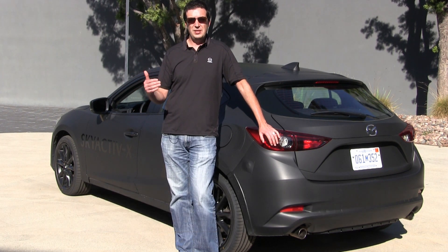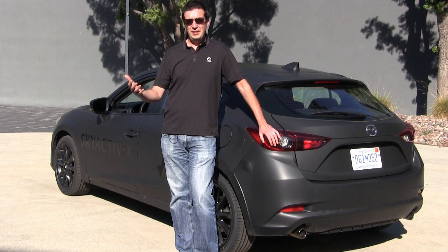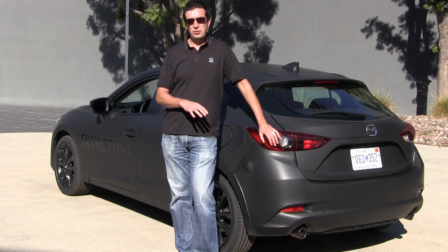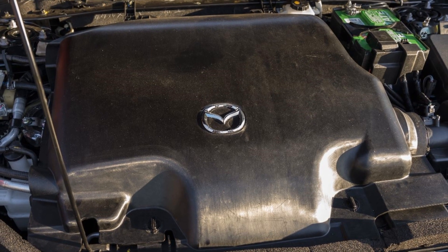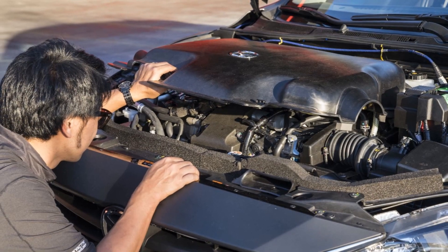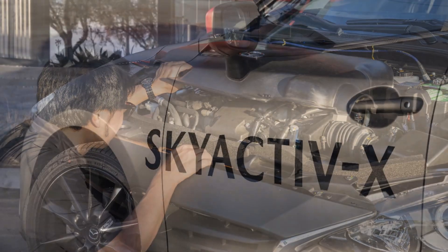Skyactiv-X is Mazda's next generation engine technology. Our basic goal is always to improve fuel economy as much as possible but without making any sacrifices in the driving enjoyment. We've come up with this new engine that burns fuel in a fundamentally more efficient way. The actual combustion process is different, so we can extract more energy out of it.